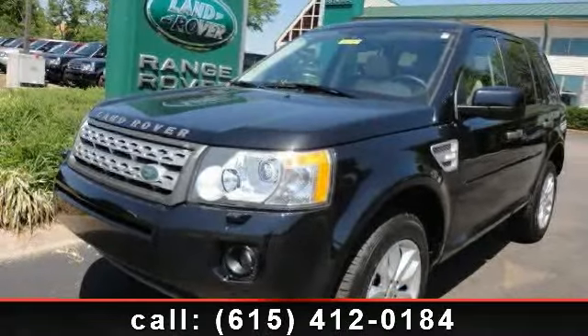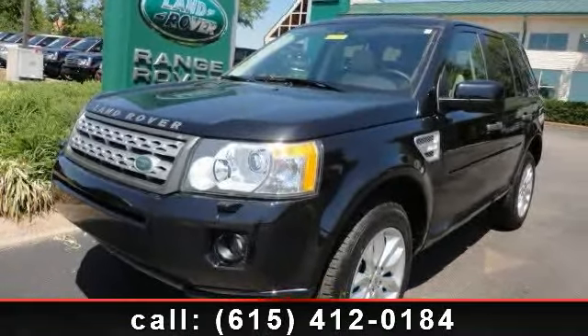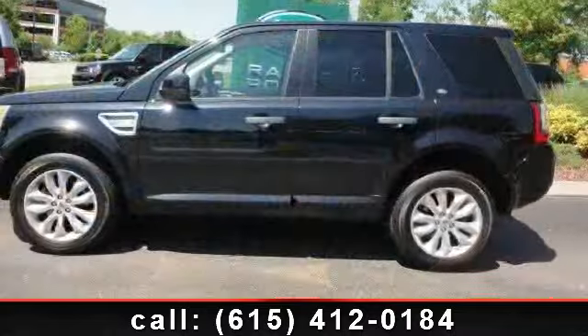Arrive in style with this 2011 Land Rover LR2 HSE. Don't miss this great deal on a luxury vehicle.